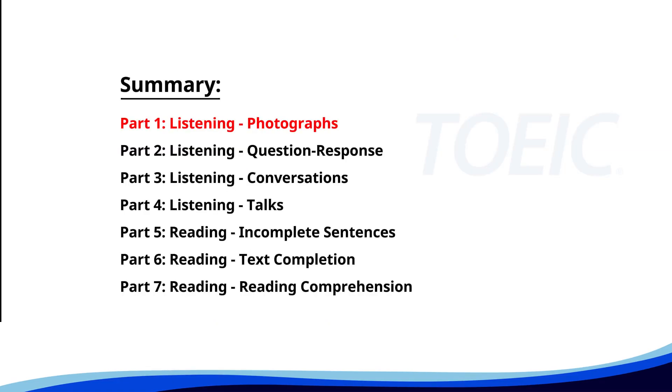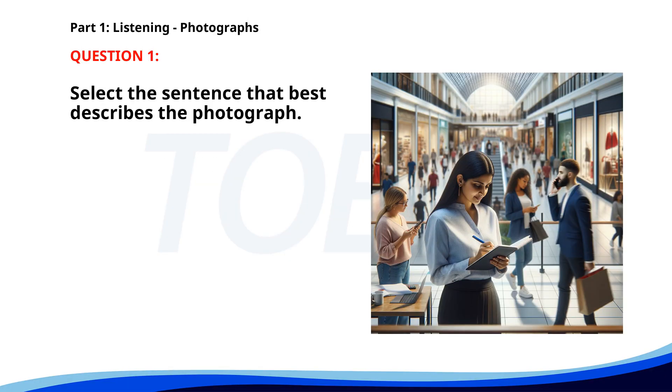Let's kick off with Part 1: Listening Photographs. Get ready to analyze some images and pick the best response. Number one. A. A man is giving a presentation in an office. B. A group of people is attending a business meeting. C. People are waiting in line for a sale in a store. D. A woman is taking notes in a shopping mall. The correct answer is D: A woman is taking notes in a shopping mall.